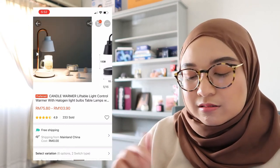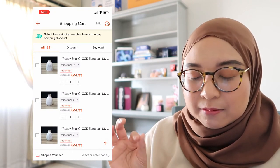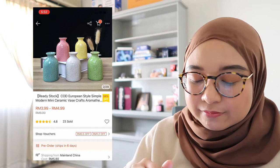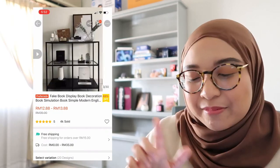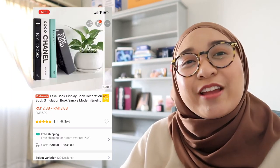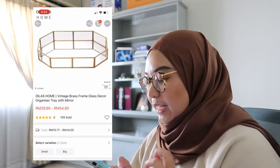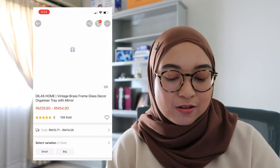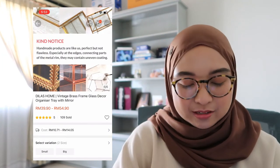There are also really nice white textured vases that are quite affordable. Then there are fake display book decorations — I chose a Loewe-branded one, like a big decorative book. In the end I used my real books with actual pages instead. There's also a gorgeous vintage brass frame glass deco organizer tray with a mirror — it's so nice, I'm really thinking about it.